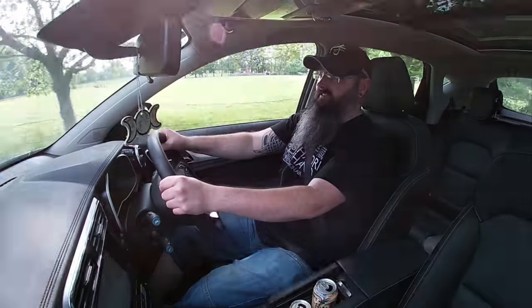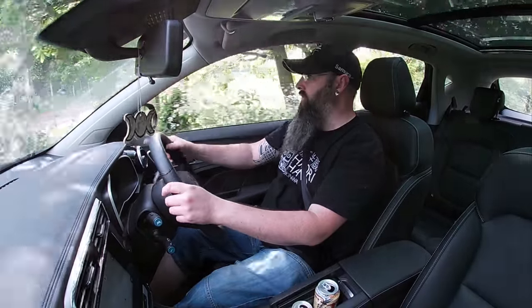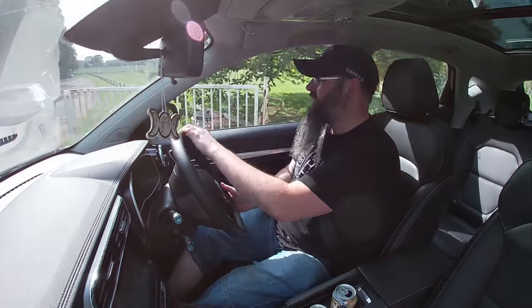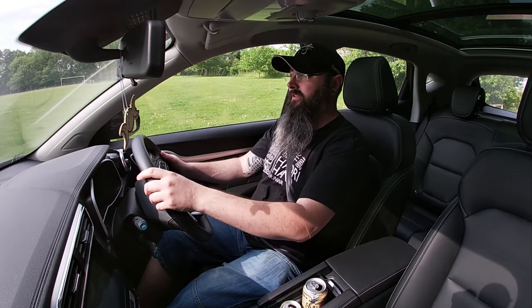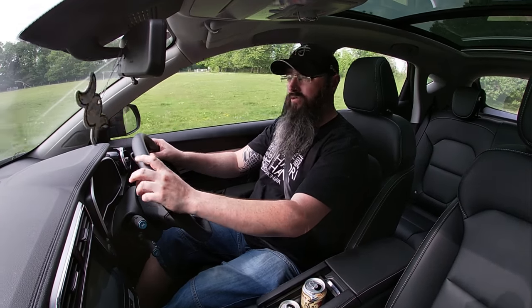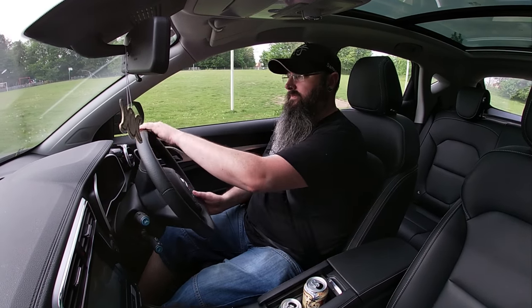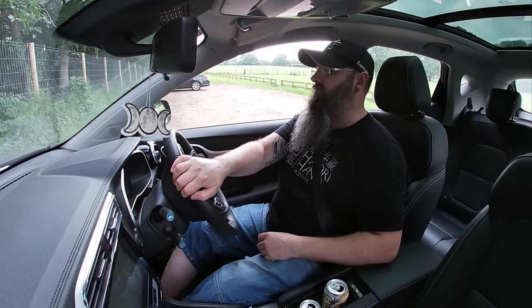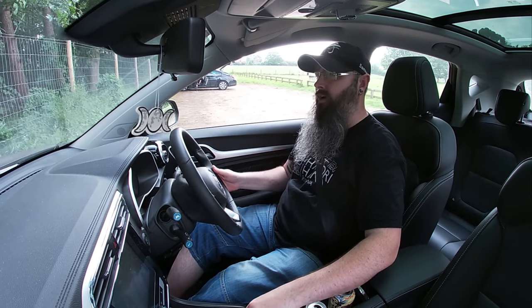The biggest dislike with the car, as will be with virtually any electric car for the time being, is the range. From a full charge in normal mode this car has a 143 mile range — or 146 I think actually. In economy mode it goes up to about 160. But you never get the full range anyway because that's assuming you're not using the radio or anything else. Any little thing you use is going to drain the battery that bit quicker. The range isn't great and you never get quite what it says.